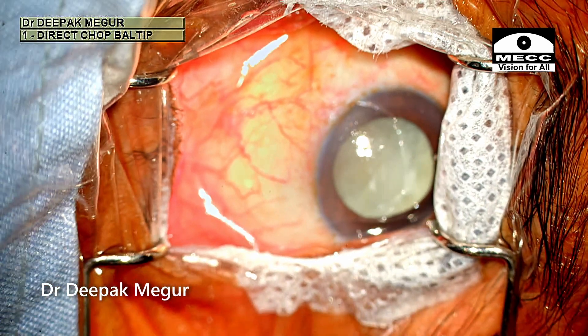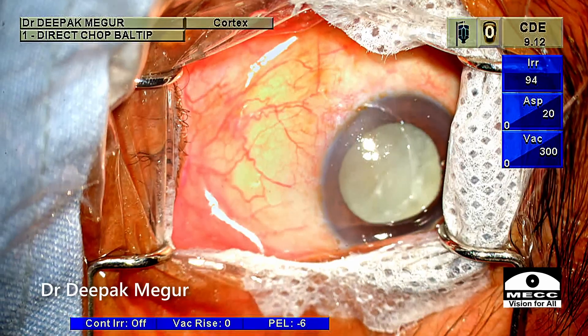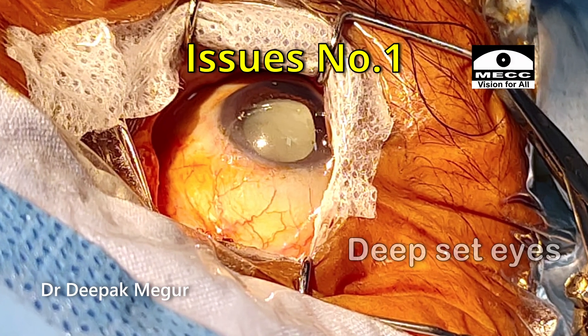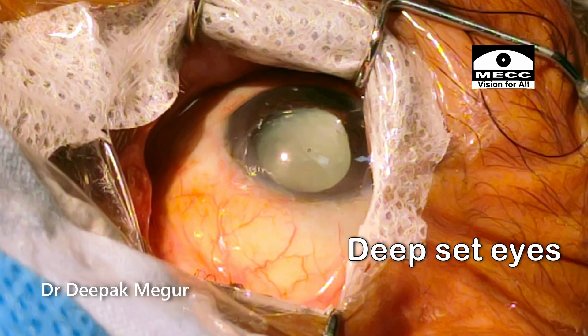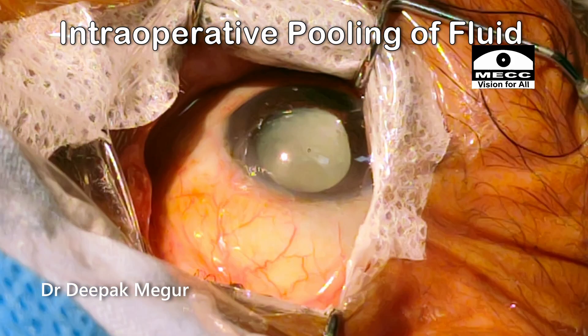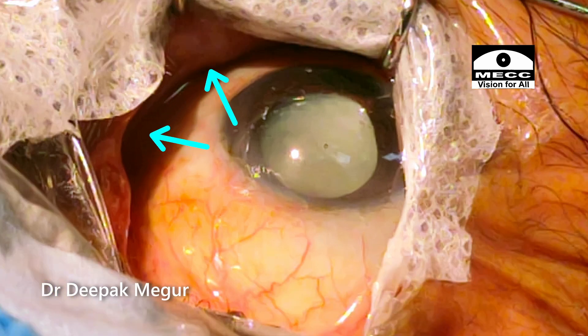In this case I will be demonstrating two unique issues which are not very common but we get to see them occasionally. The first issue: this patient has deep-set eyes — it feels like the eyeball is sitting inside a deep well. Intraoperative pooling of fluid is the problem I am going to face in this eye. We can see the shadows of the lids over the eyeball.